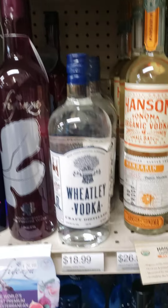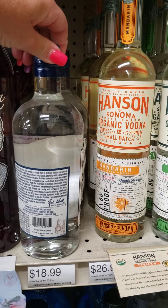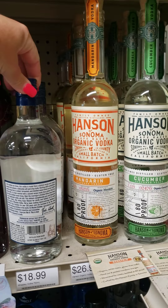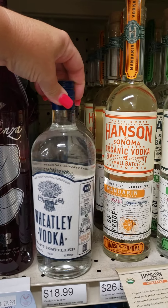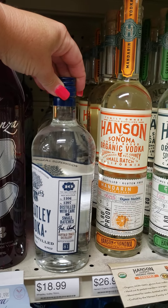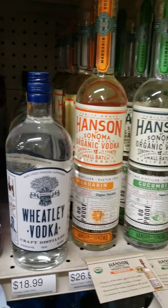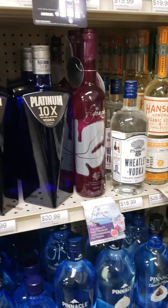There it is. I believe the people who make bourbon whiskey also make this vodka — it's the Buffalo Trace, it's made by Buffalo Trace. It's actually really good and it's not very expensive, but it's actually pretty good.